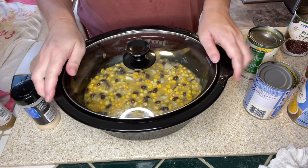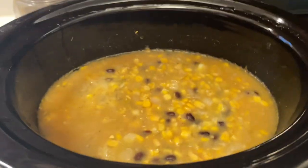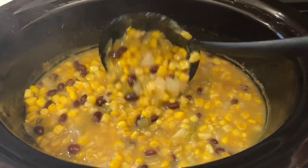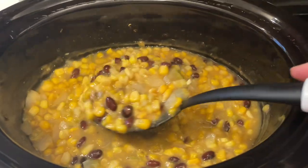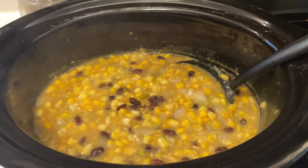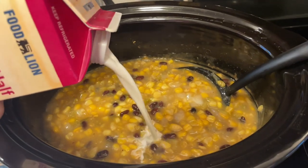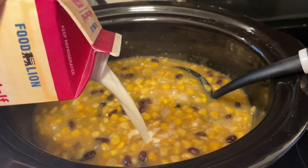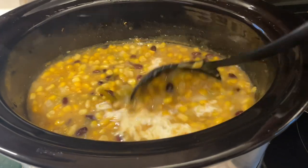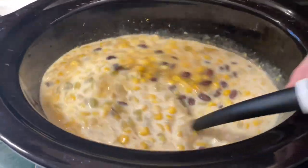I'm putting the lid on and cooking this for four hours on high. After four hours, it smells amazing — a really interesting hot and sweet combination from the corn and the chilies. I'm adding in about a cup of half and half, giving it a stir, and checking the consistency. It is very thick and creamy.